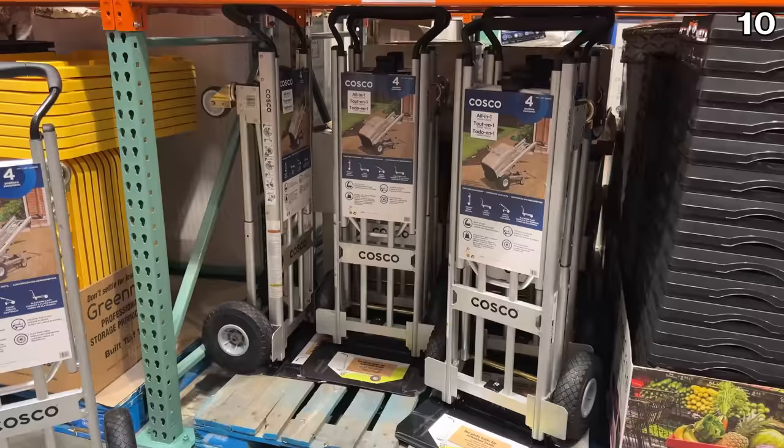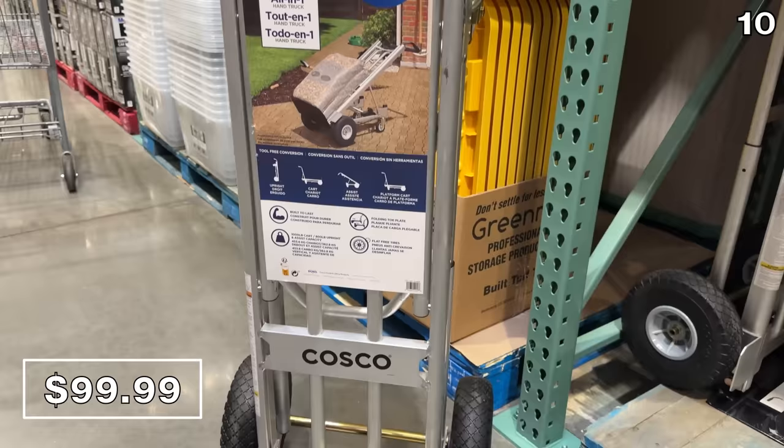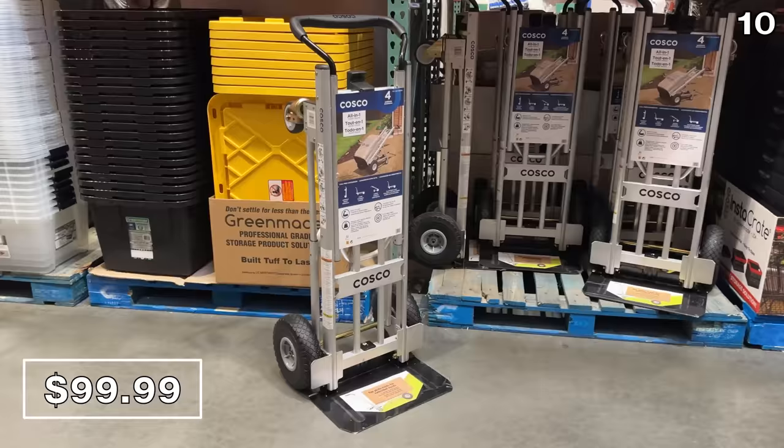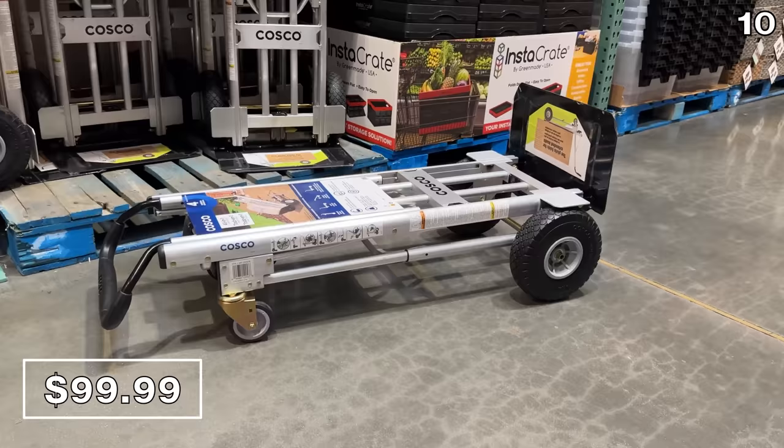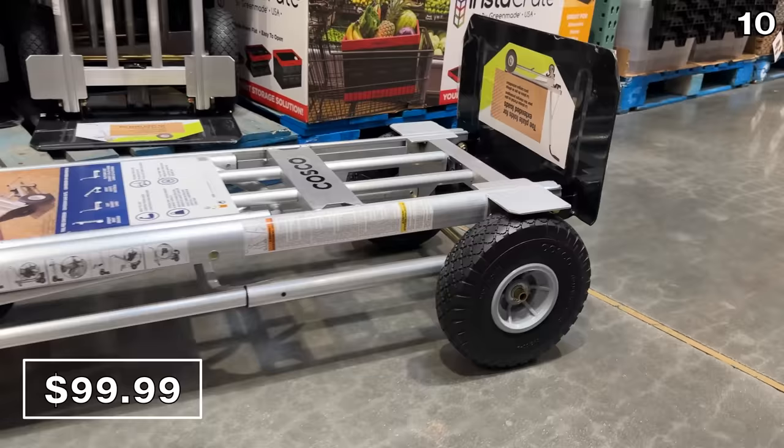At an impressive $30 price drop, it's the Costco four-in-one foldable hand truck at $100, something we own and regularly rely upon in our household. This debuted at the warehouse a couple of months ago after being out of stock, but I refrained from featuring it then as I expected the price to drop, which it thankfully has.